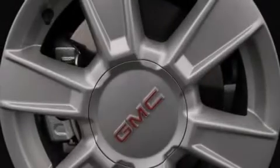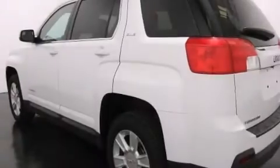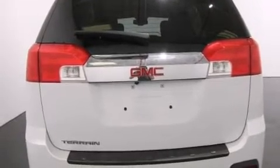Its top features include a navigation system, direct injection, traction control and stability control systems, aluminum wheels, and a tire pressure monitoring system.